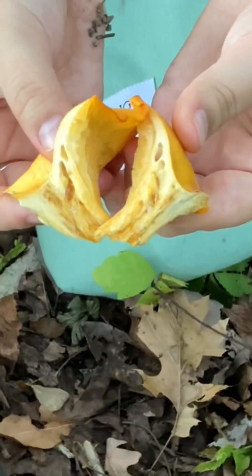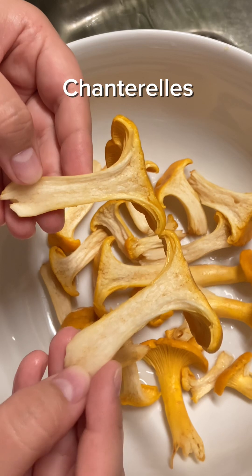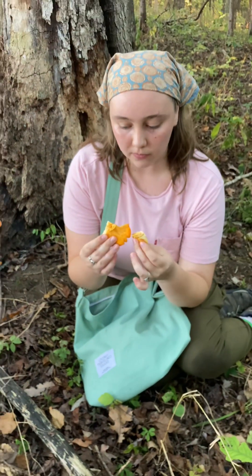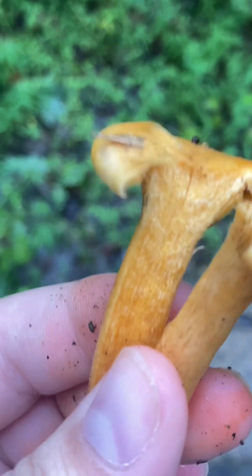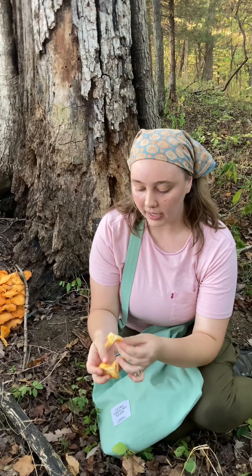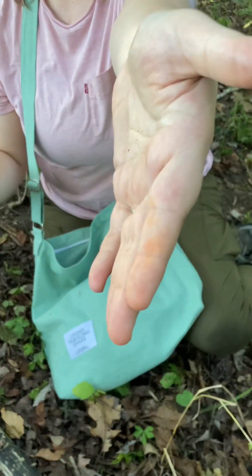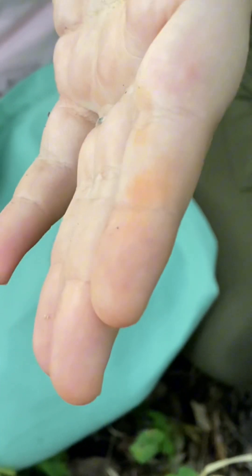It does also kind of look like chanterelles, but if you break it open it is orange all the way through on the inside, and chanterelles will be completely white inside. It's almost like a mottled orange too, kind of like veins of orange running throughout. Whenever I handle them though, it starts to turn my fingers orange — you can actually kind of see it there just from touching this one a little bit.